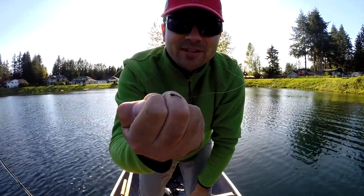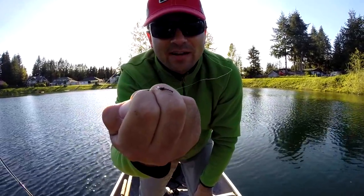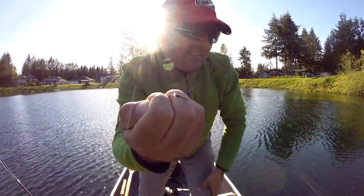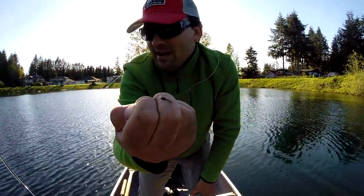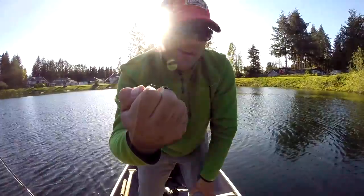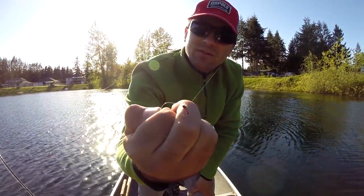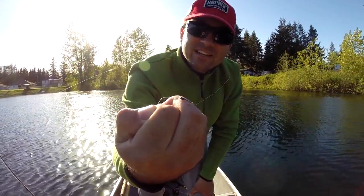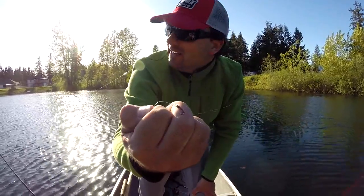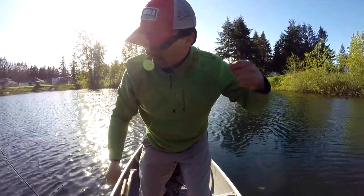Just wanted to show you the chironomid I'm using. It has a smoke gray, kind of shiny wrap with a red wire wrap on it. I just matched the size of the casings I saw on the surface — this is slightly bigger than the ones I was seeing floating by. That's usually the best thing to do, because what you see on top is what they're usually feeding on, if you haven't had a chance to pump their stomach contents. I like the shiny kind when it's bright and sunny — they usually show up pretty well. Or black when it's bright and sunny. The black coloration or this one works really well. Let's get it back up there and see if another one will take down our float.